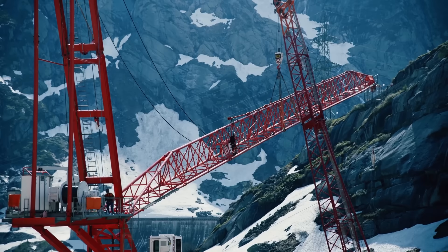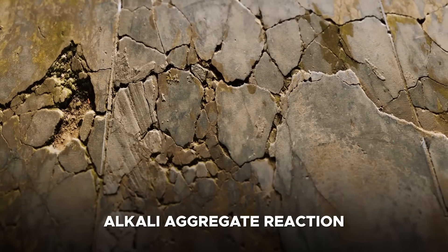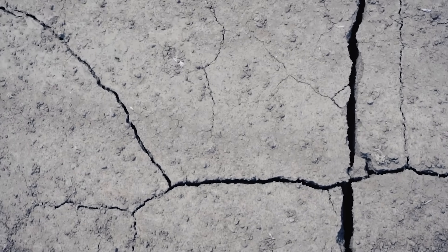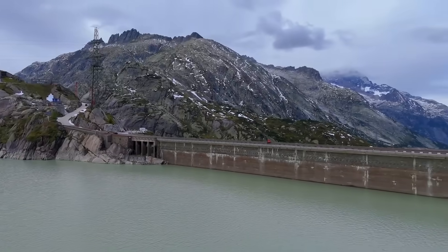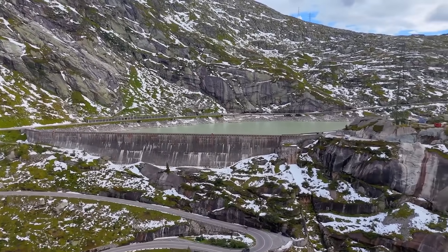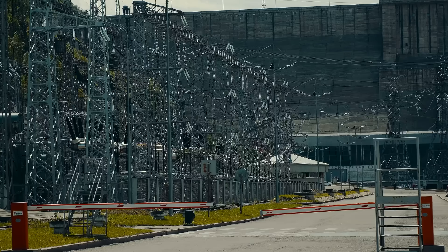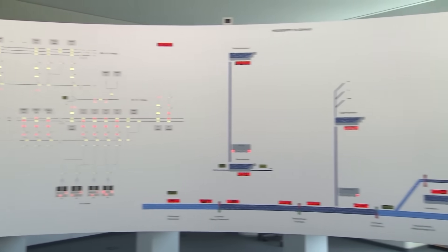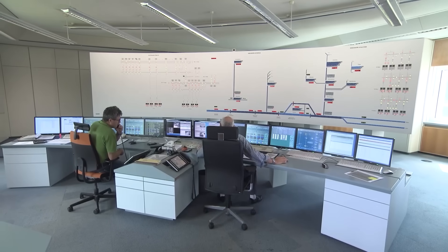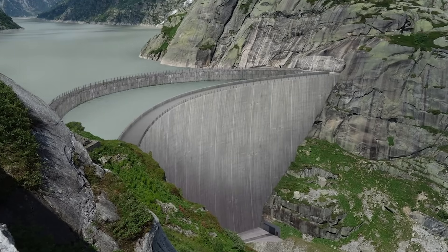But it was deemed too dangerous. Investigations revealed that such repairs could trigger an alkali aggregate reaction, potentially causing long-term damage to the concrete. Completely dismantling the dam wasn't feasible either, as it would require redirecting all the water elsewhere. Plus, since the lake plays a key role in hydroelectric power generation, removing the dam would create a massive gap in the energy supply. This left them with only one practical solution — construct an entirely new dam in front of the existing one and flood the space between the two.